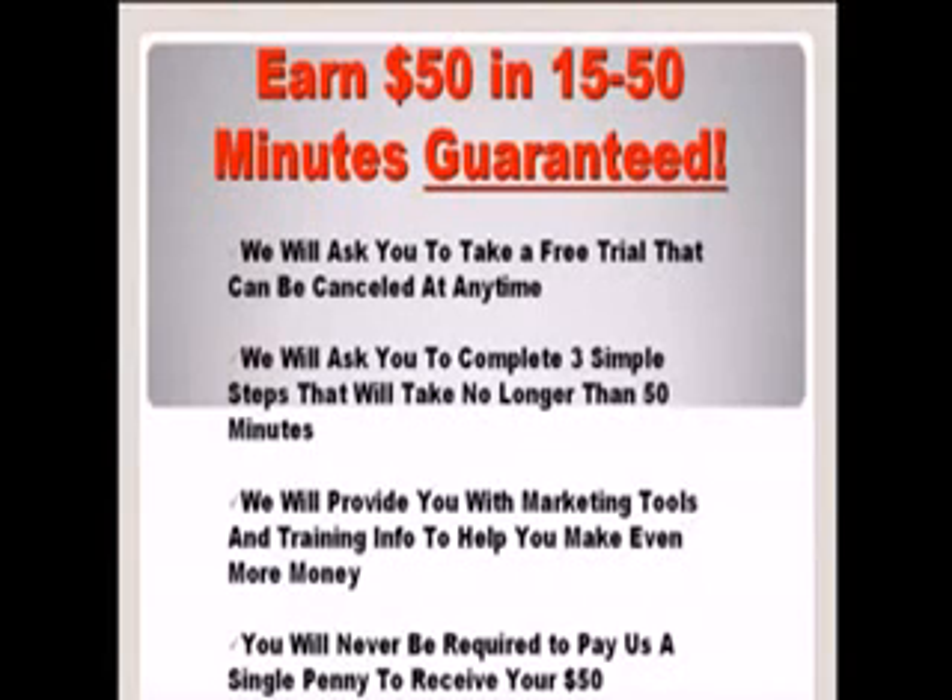If you are on YouTube at any point during this video, you can click the link off to the right that will take you to our free sign-up page. If you are on our site, just go ahead and click the link below.